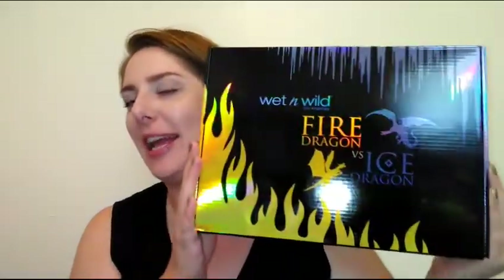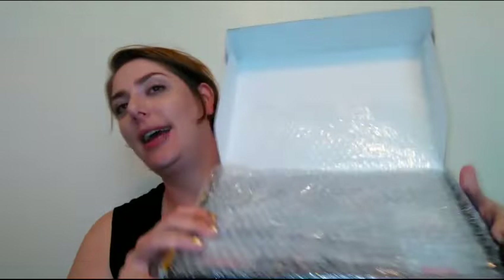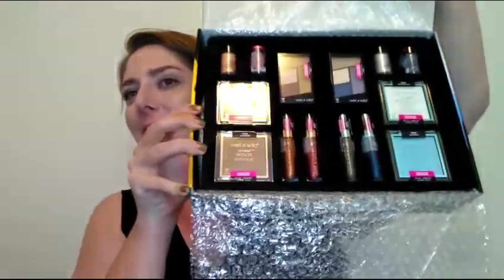Hey everybody, welcome back to my channel! This week's Monday Must-Have is on the new Wet and Wild Fire Dragon versus Ice Dragon collection. If you'd like to see me try everything that's in this box, please keep on watching. Also make sure you subscribe to my channel and hit that notification bell.